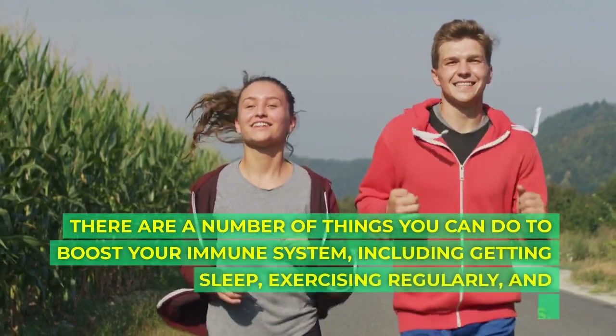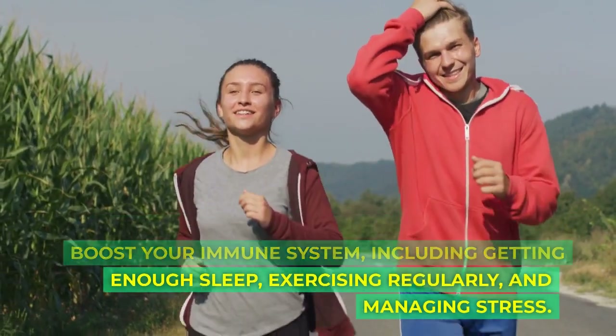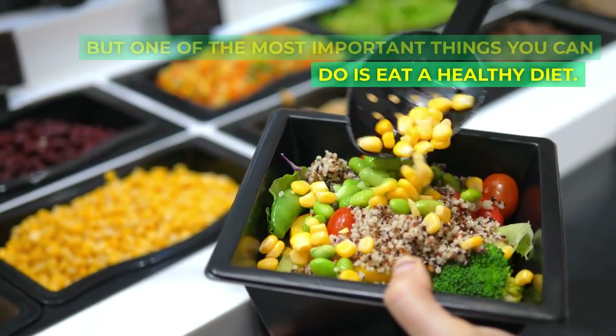There are a number of things you can do to boost your immune system, including getting enough sleep, exercising regularly, and managing stress. But one of the most important things you can do is eat a healthy diet.